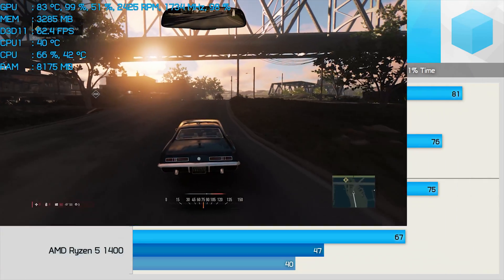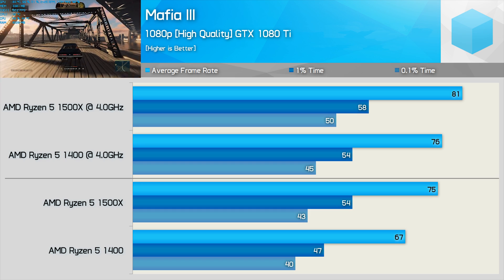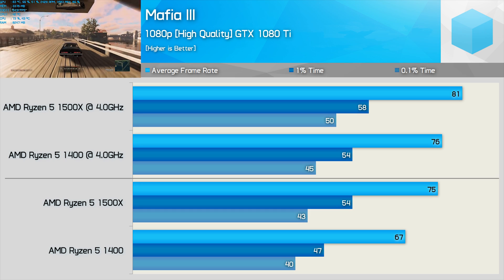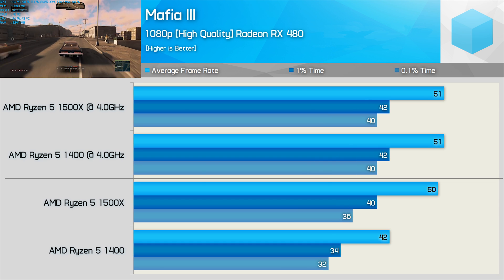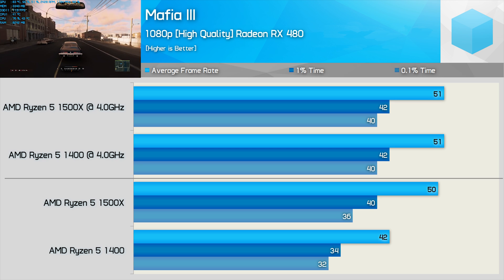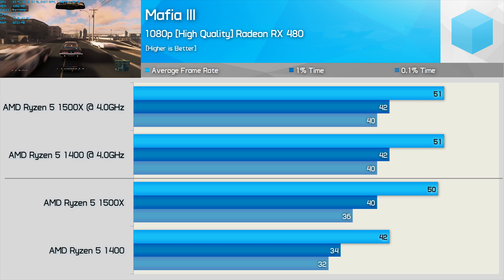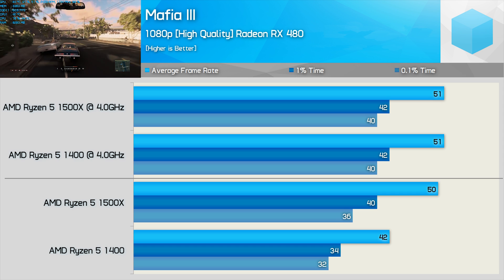Mafia 3 has fairly typical results. Out of the box the 1500X was 12% faster than the 1400, while that margin was reduced to 7% when comparing clock-for-clock at 4GHz. The RX 480 results are quite typical once the CPUs are overclocked. Oddly though, at stock speeds the 1500X was 19% faster — a surprising result with the AMD GPU. That said, once overclocked, the 1400 did match the 1500X.